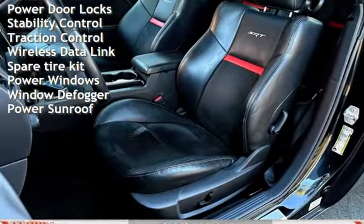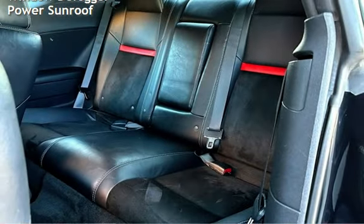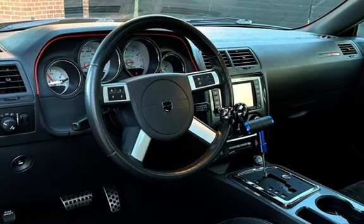Additional features include child seat anchors, power door locks, stability control, traction control, wireless data link, spare tire kit, power windows, window defogger, and power sunroof.